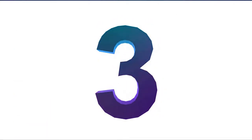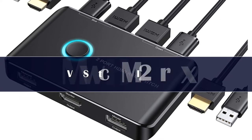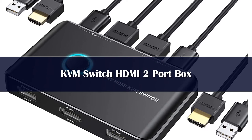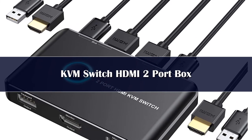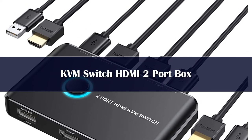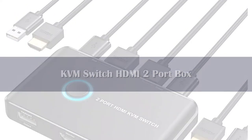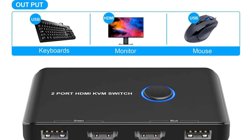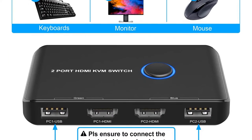Number 3: It's not hard to see why many people like the Able USB and HDMI KVM switch because of its performance and affordability. This switch allows users to use the same mouse, monitor, keyboard, and printer for two different computers. The switch has a convenient button that instantly switches between your two computers.